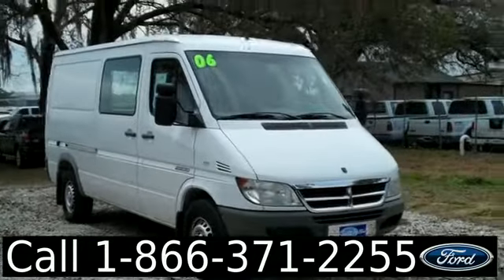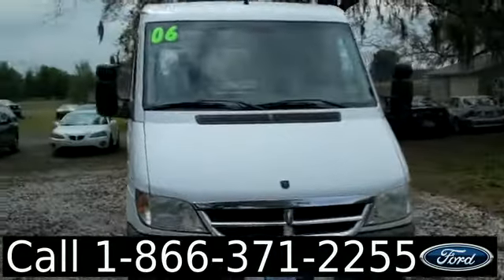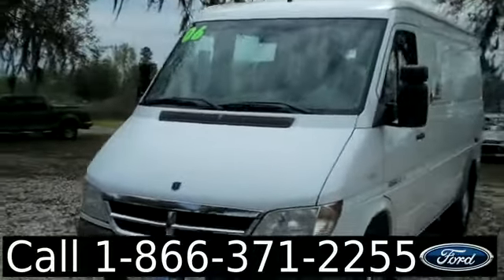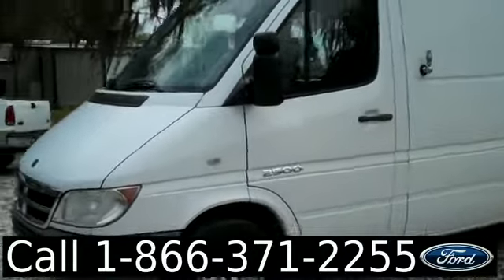Hi everyone, it's Jen here with the 2006 Dodge Sprinter. We have a huge inventory and you can check it out online 24/7 by visiting SantafeFord.com, where you can also get the free Carfax and see pictures of this vehicle.